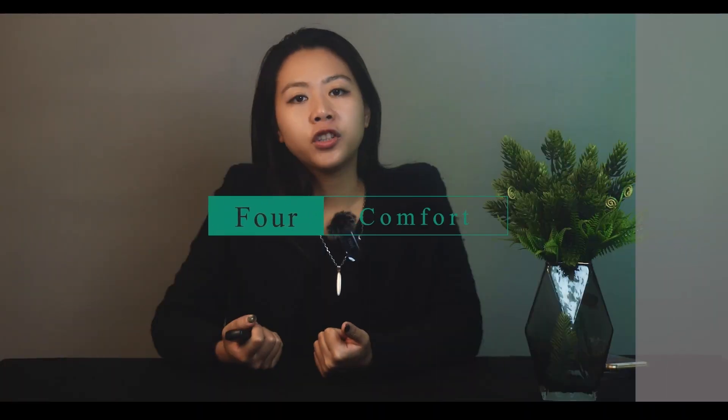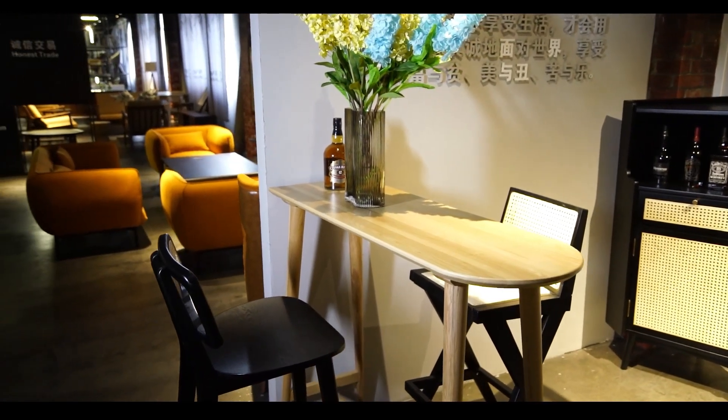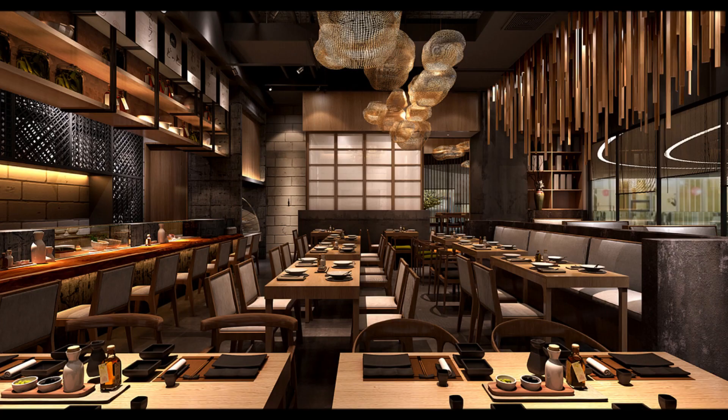Comfort: a chair should be comfortable to sit in for extended periods of time. Consider the seat height, back height, depth, and padding. Quality: look for a chair that is well-made with strong joints and a smooth finish. A high-quality wooden chair will last for many years and provide excellent value for money. Price: wooden chairs can range in price from budget to high-end. Consider your budget and choose a chair that offers good value for money.